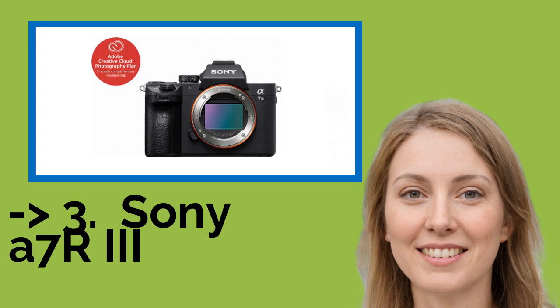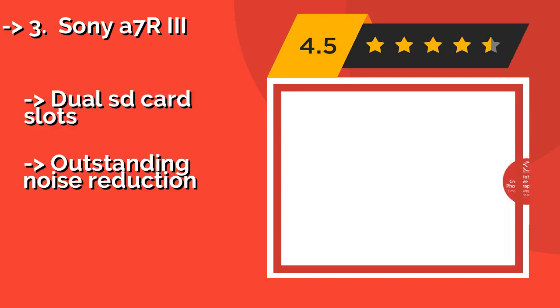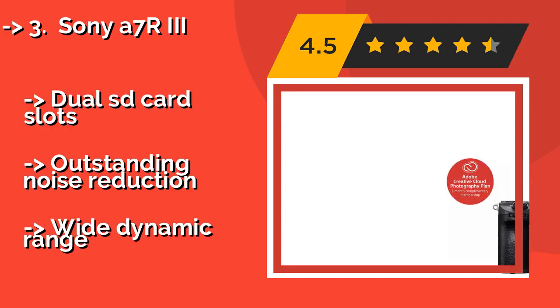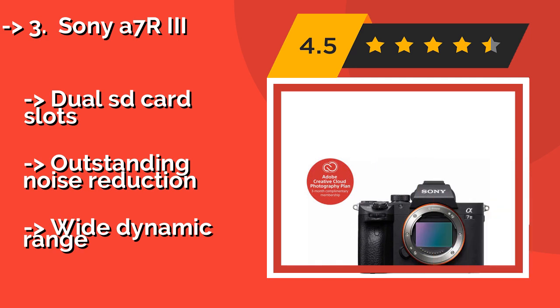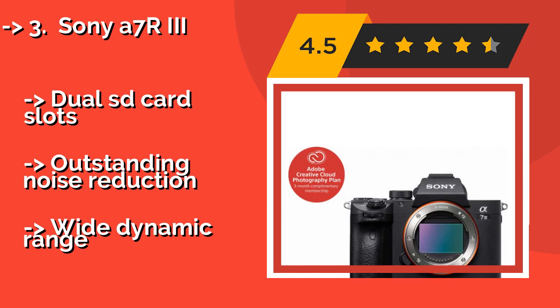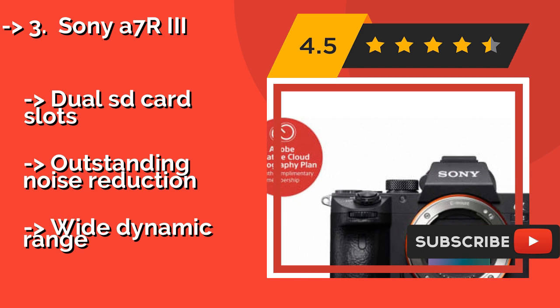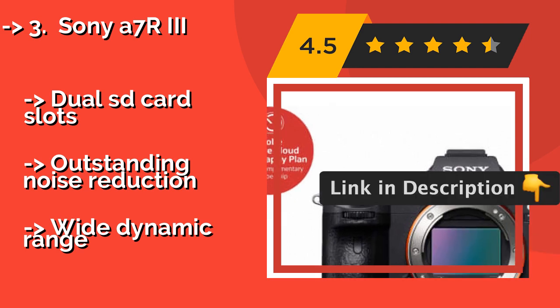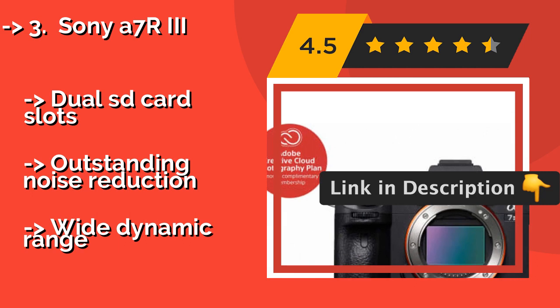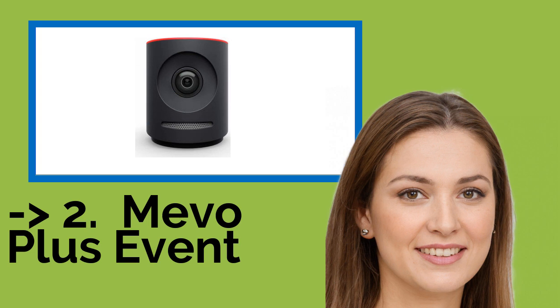Number three is the Sony A7R3. If you want the quality of your work to take on a truly cinematic look, then the full-frame sensor and stellar available lenses for the Sony A7R3 at around $1,998 will serve you wonderfully. Its autofocus tracking is among the best in the business, and it features dual SD card slots and outstanding noise reduction with wide dynamic range.